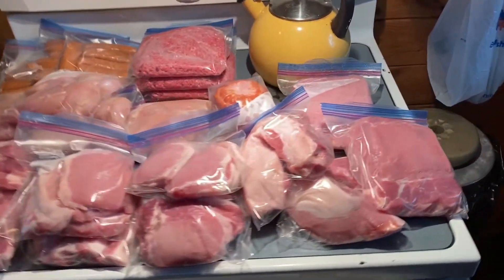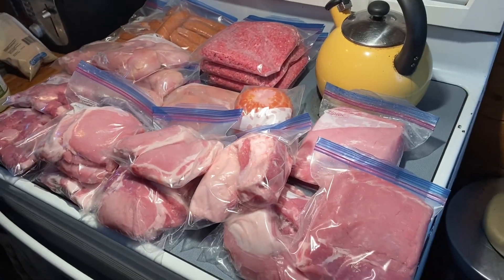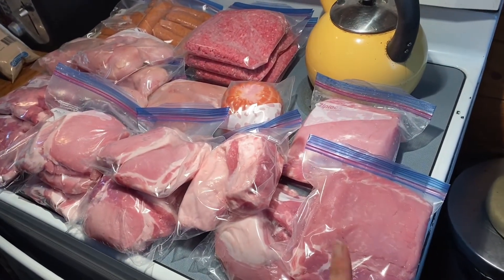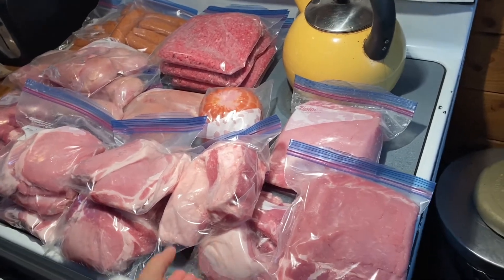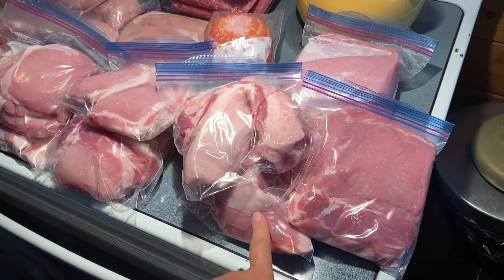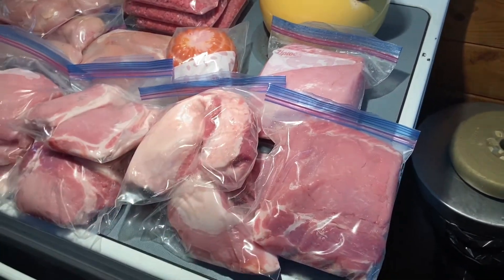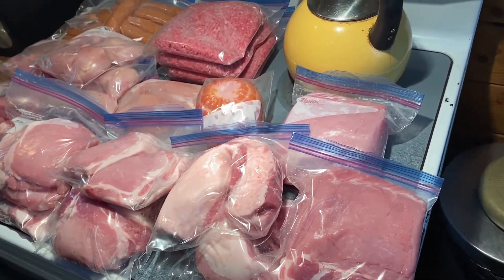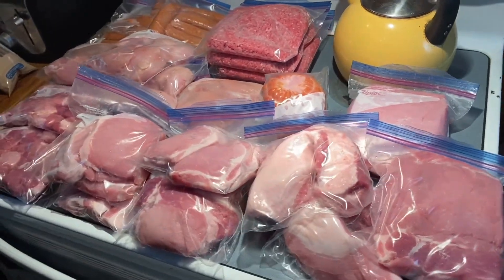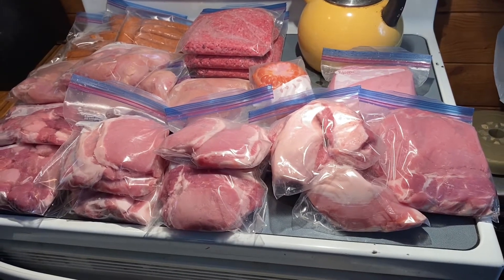So here's everything packaged up. This was eighty dollars worth of meat and I have twenty packages here, plus some cutoffs from the pork loins which are pretty fatty — I'm going to make bacon out of those. So technically 22 packages of meat, but for straight supper meals this makes 20 meals.